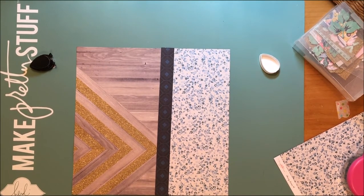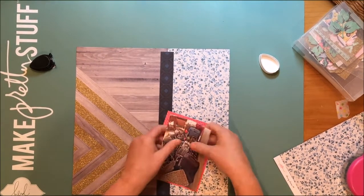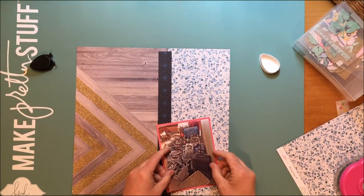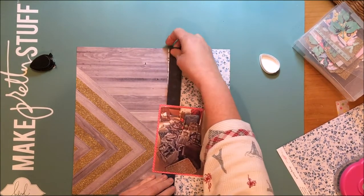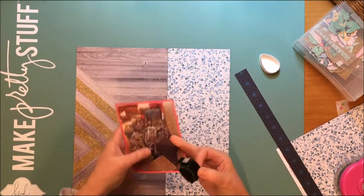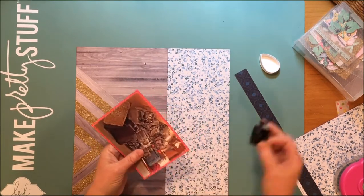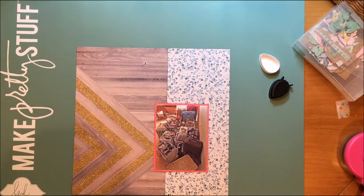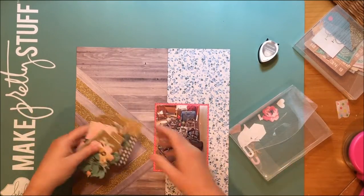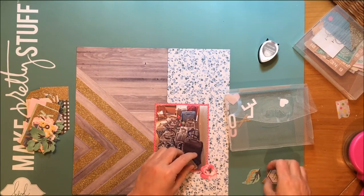Now I'm taking that pink chevron paper — it's from Maggie Holmes Shine. I have the paper pad, so I don't know exactly what the name of that paper is, but it is from Maggie Holmes Shine and it has a chevron on it. I love the bright pink — bright pink and turquoise are my two favorite colors. But looking at that strip, I thought it was too bold for the layout. I liked the softness without that bold strip in the middle. I like how the gold chevron is pointing towards the photo.